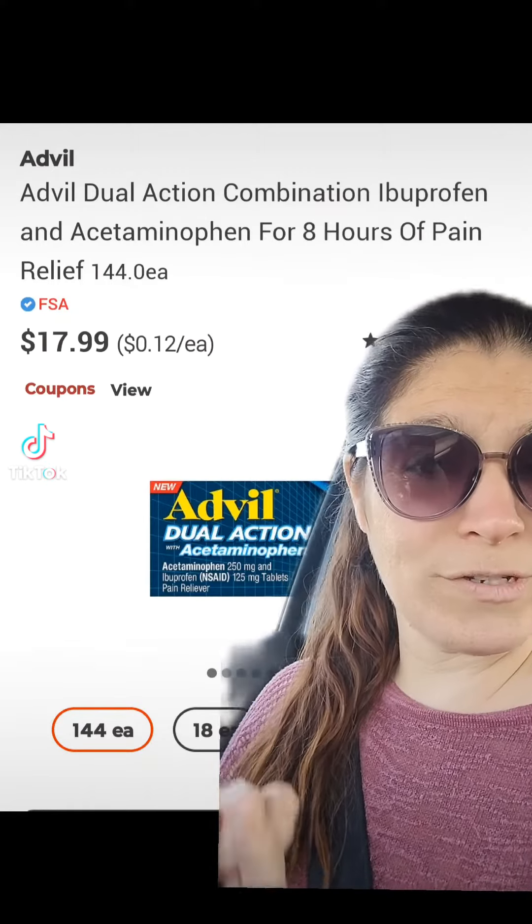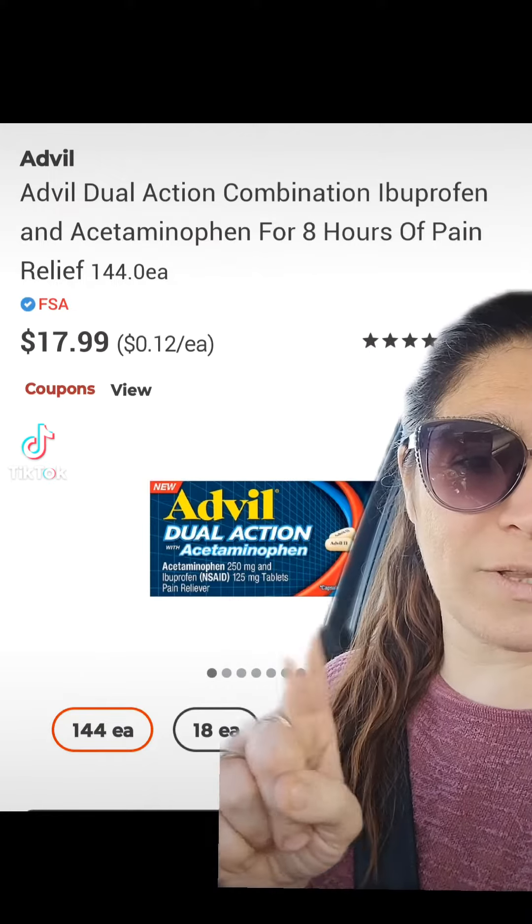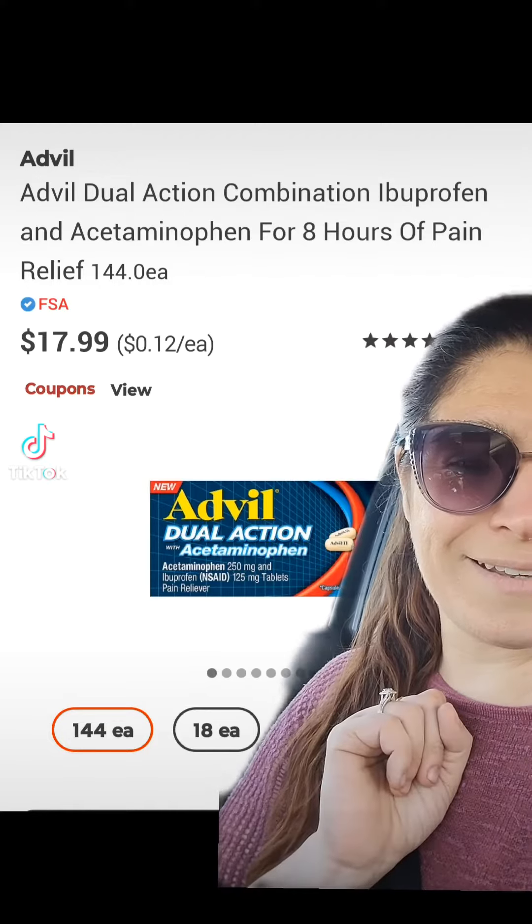First things first, you're going to go in-store and you're going to pick up two of these Advil Dual Action with acetaminophen, priced at $17.99 each.